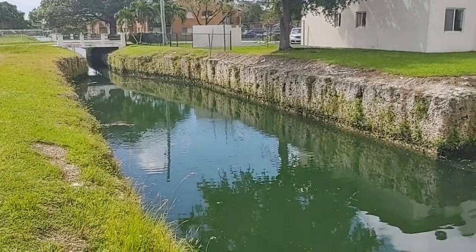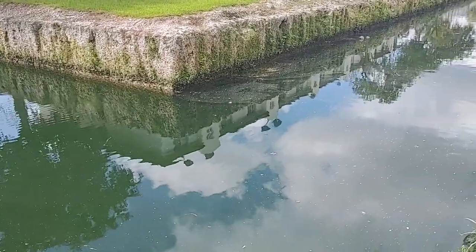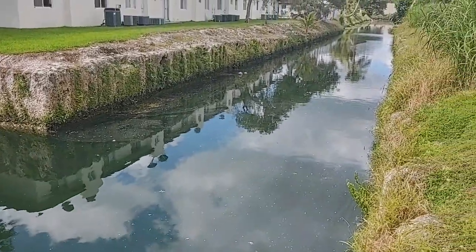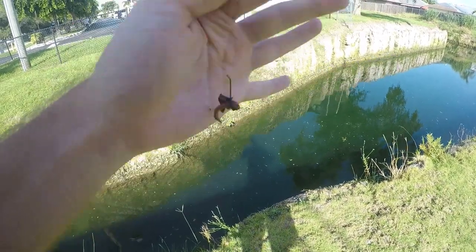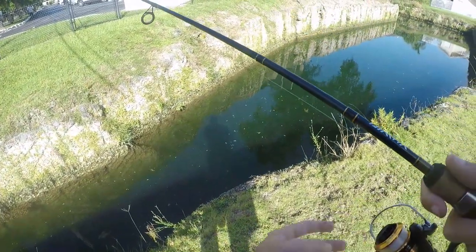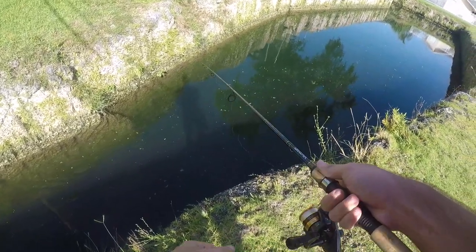All right, we got our line tied on the hook. The water is moving a little fast; we're going to try to drop this right along the wall here.